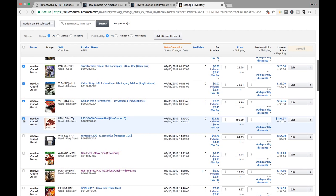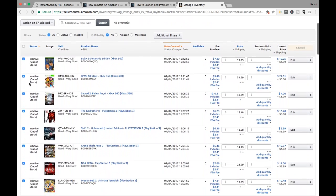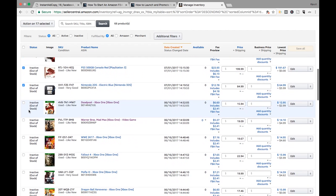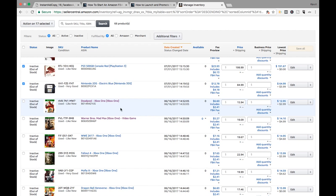The only sucky thing about retail arbitrage, I will say, is it takes a second to ship stuff usually, just because you buy a lot of different items usually and you have to go through and check them all and all that. I'm sure there's an easier way — honestly I don't know it though — so I'm just going to show you the way that I do it.